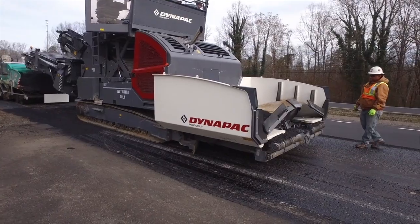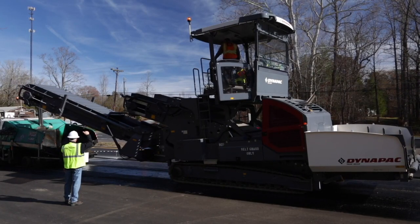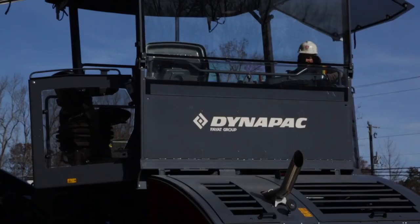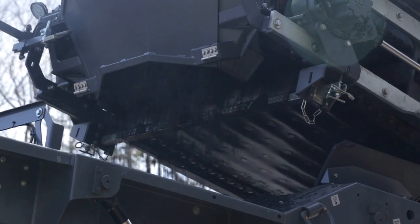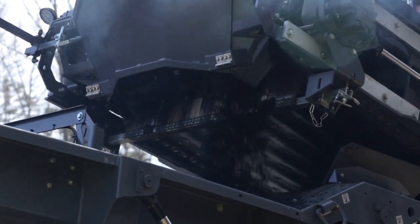TynaPak is challenging the status quo of traditional material transfer vehicles by introducing the proven MF2500CS feeders to the North American market. These innovative models offer unmatched production capabilities, boasting a capacity of up to 4,000 tons per hour. The units are extremely versatile and able to handle a variety of material applications.